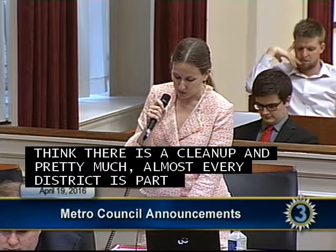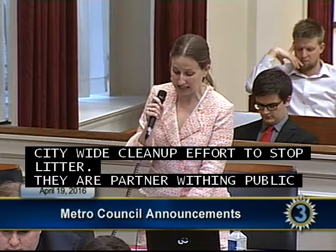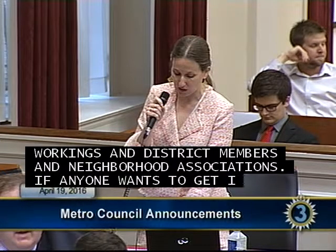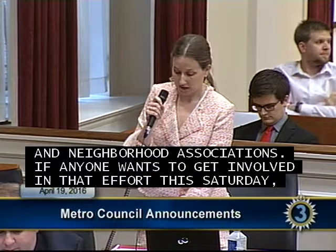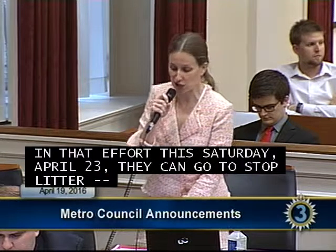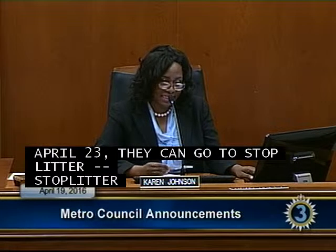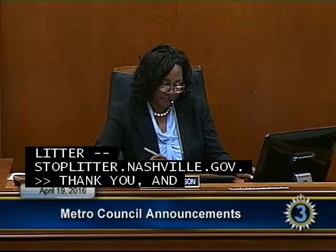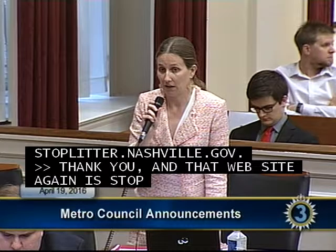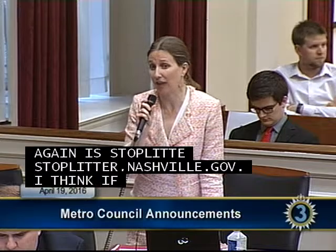Councilwoman Henderson continued: The city is partnering with Public Works, district council members, and neighborhood associations to stop litter. If anyone wants to get involved this Saturday April 23rd, they can go to stoplitter.nashville.gov to find a cleanup near them. The website is stoplitter — all one word — dot nashville dot gov, and there is also a link on the nashville.gov homepage.